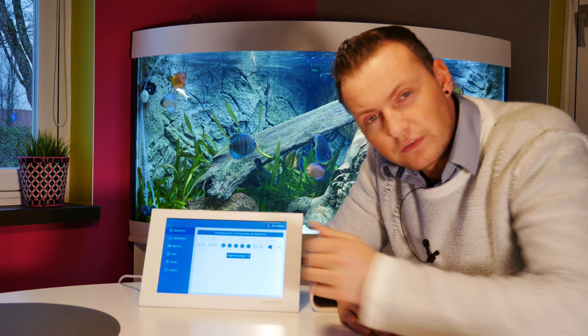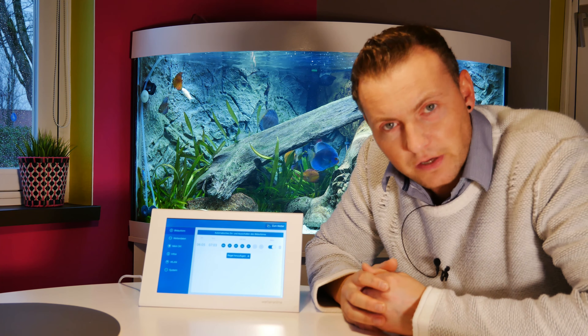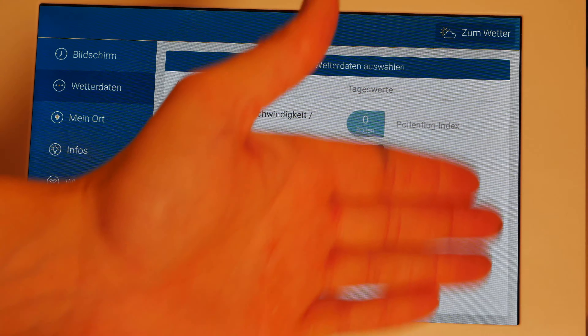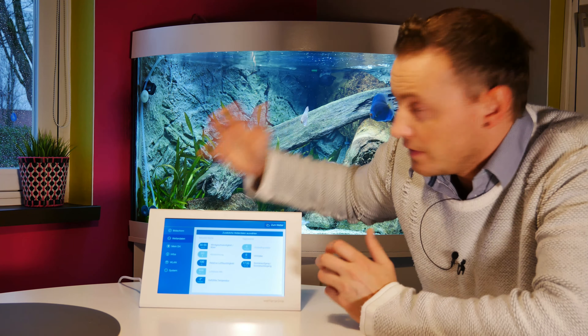Wenn wir zur Arbeit gehen, braucht das Gerät nicht laufen. Wir wollen alle Strom sparen, deswegen geht das Gerät dann aus. Am Samstag und Sonntag habe ich eine neue Regel eingestellt, da variieren die Zeiten. Hier kann ich noch zusätzliche Wetterdaten einstellen: die Windgeschwindigkeit, die Windrichtung, die relative Luftfeuchtigkeit, der Luftdruck, die gefühlte Temperatur, der Pollenflugindex und der UV-Index sowie Sonnenaufgang und -untergang.